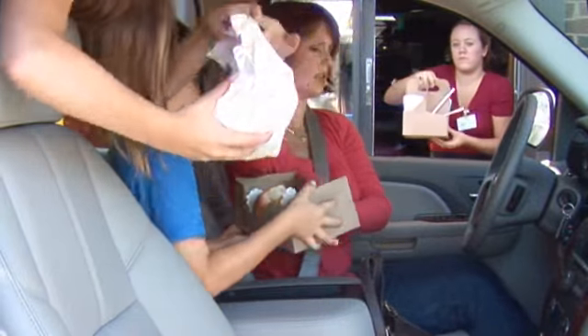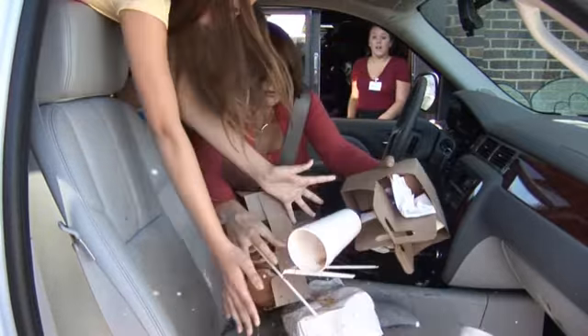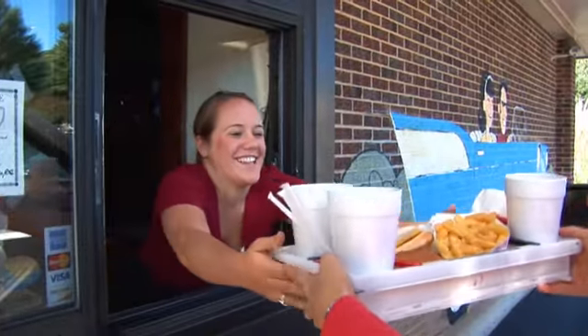How many times have you made a mess of your car or van? Juggling drinks at the drive-thru, fries on the floor, soda on the seat — it's a nightmare. With the Freedom Tray, it's hassle-free.